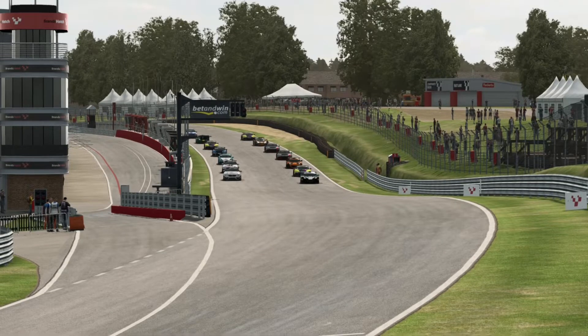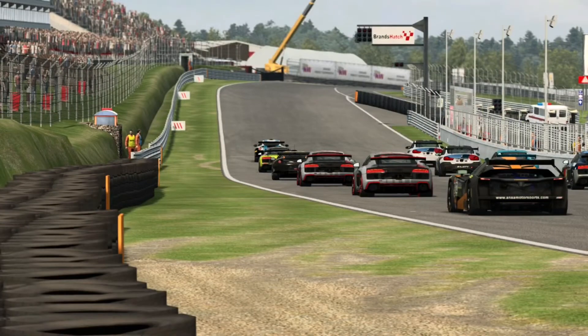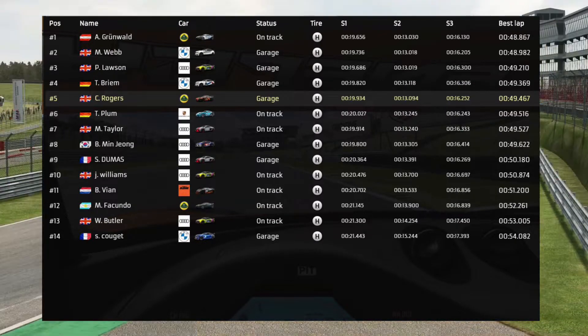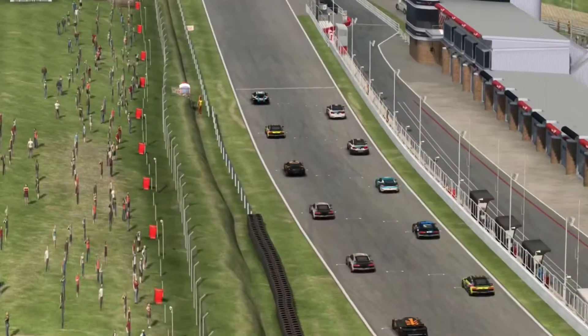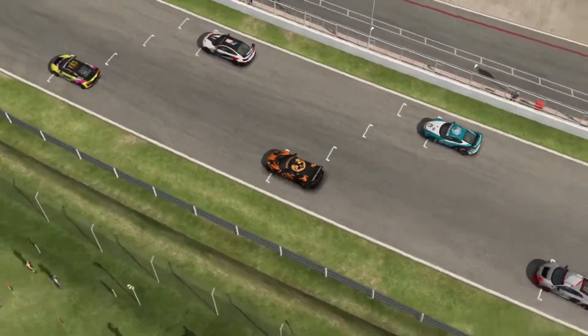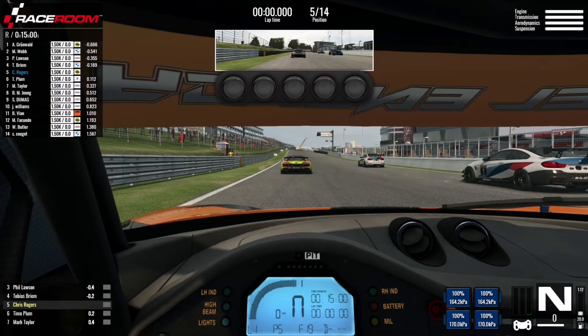Hello everyone and a long overdue welcome back to RaceRoom. Unfortunately I've had very few chances to get out on the rig in the past couple of weeks, so this is my first ranked race in RaceRoom for a fortnight. It's a 15-minute dash around Brands Hatch Indy in the GT4s, and although there's only a field of 14 drivers, we've qualified really well — fifth on the grid with a qualifying time of 49.4. I've been driving the Lotus in recent GT4 races and I'm going to stick with the same car today. Let's get over to the grid and see how we get on.